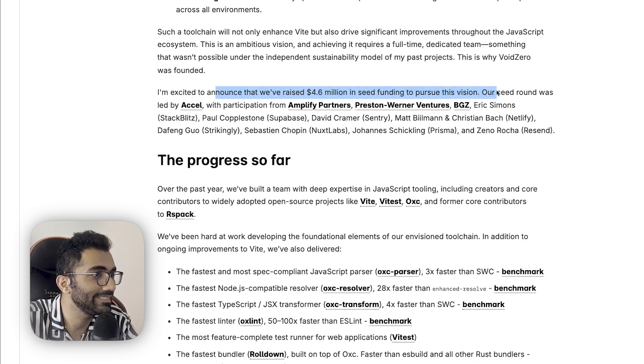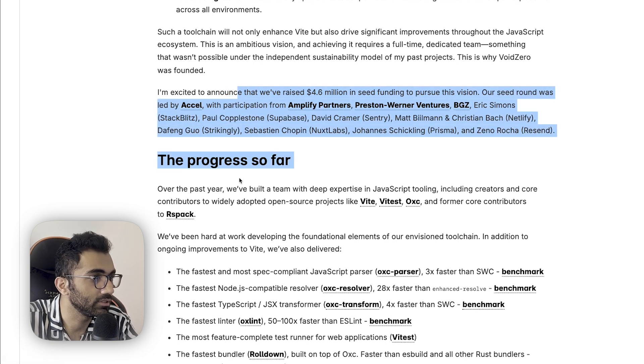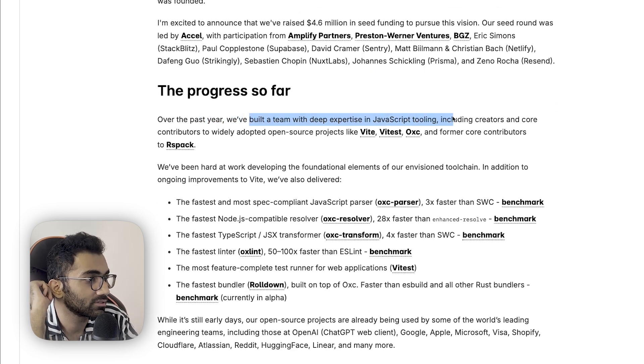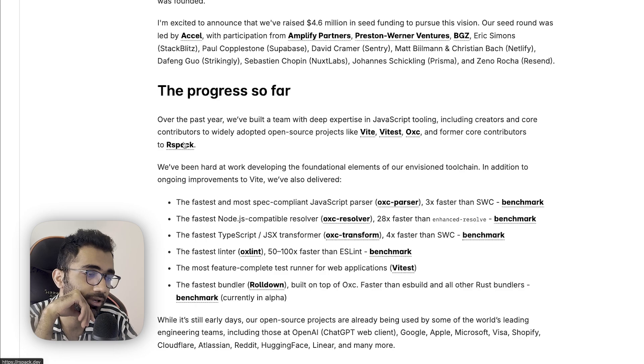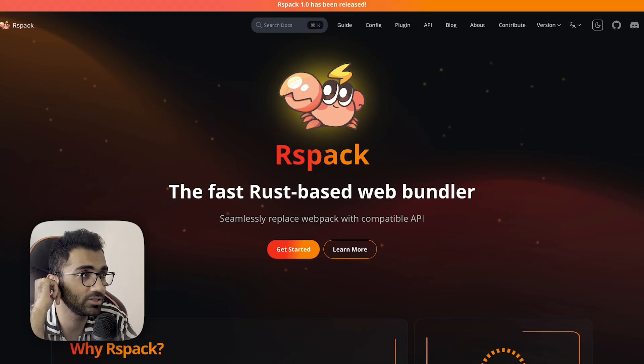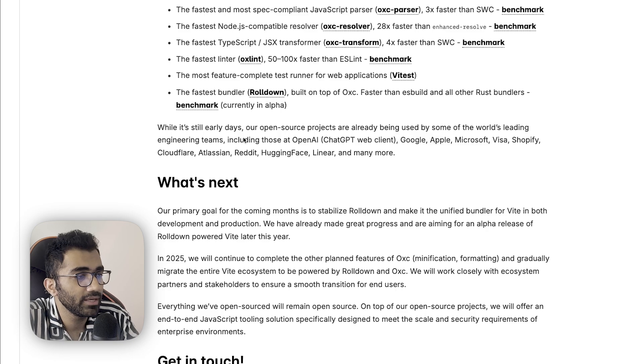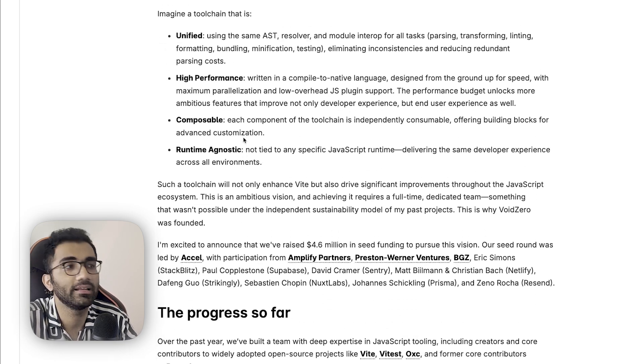They have raised a $4.6 million seed round led by Accel, with participation from other investors. Over the past year they have built a team with deep expertise in JavaScript tooling, including creators and core contributors to widely adopted open source projects like Vite, Vitest, OXC, and former core contributors of RSPack.